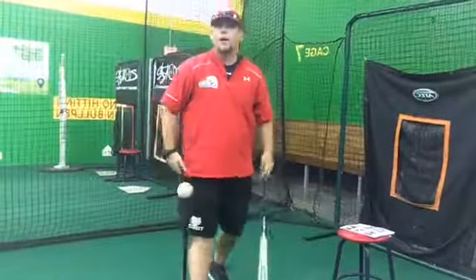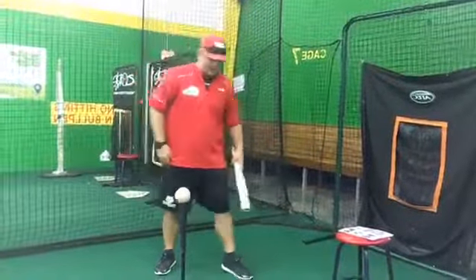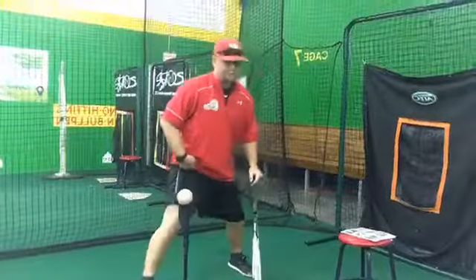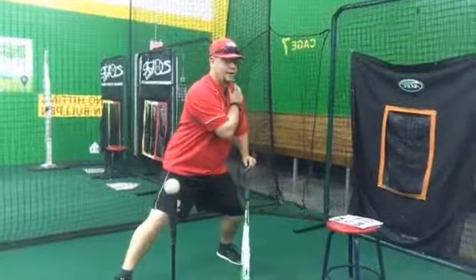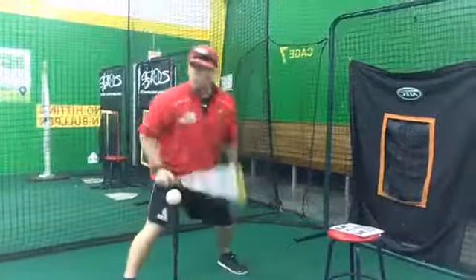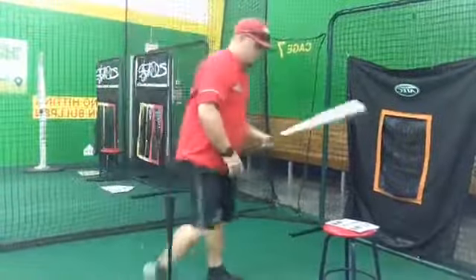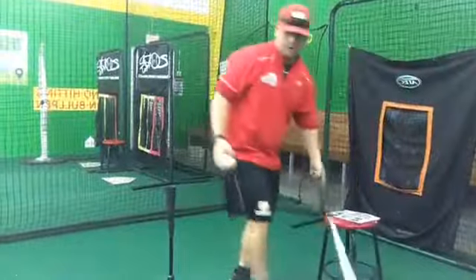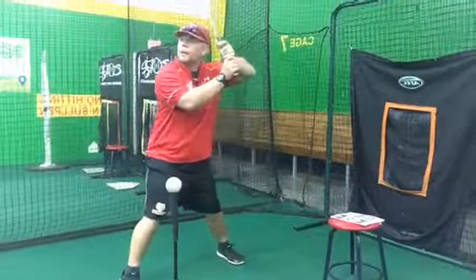Next one, foot down early. If you watch a lot of Division 1 or college baseball, this is very popular — you'll see guys get their foot down early. Goldschmidt is an example. Same swing, just getting my foot down early.